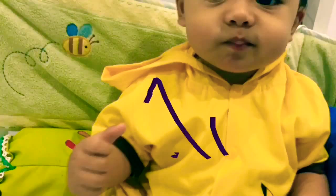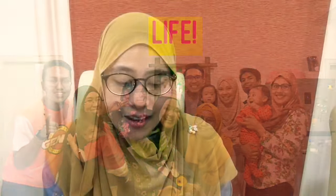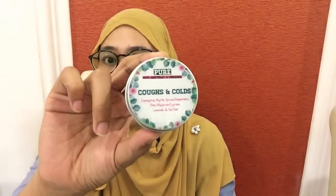Assalamualaikum, hi everyone, welcome to Hema's Life! Today I'm so excited to share with you guys what I have been using for my baby lately, which is this Pure Balm, natural and organic, specifically for cough and cold. This thing has helped my life a hundred percent lately. My son got a cough and kind of a flu, so he ended up taking an antibiotic from the doctor. I was a bit worried and started looking for another alternative, which is this — a hundred percent natural and organic.